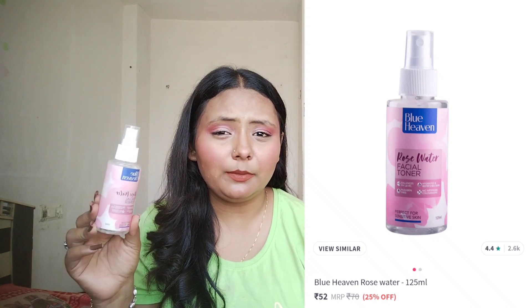I like Blue Heaven Rose Water, so I think this is a worth buying product. You will get it for 60-70 rupees. It is a 125ml product and it works like magic — you must try it.